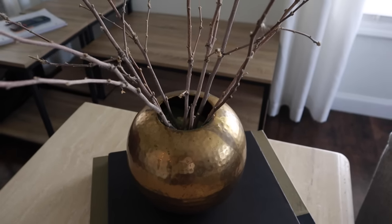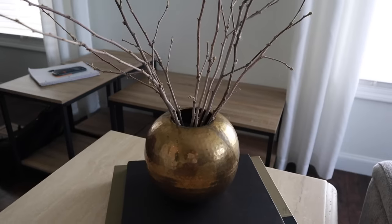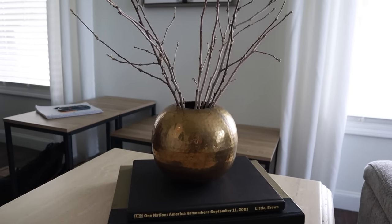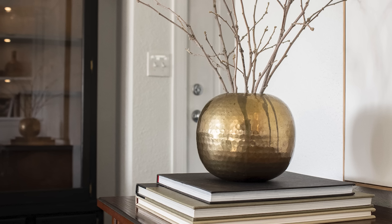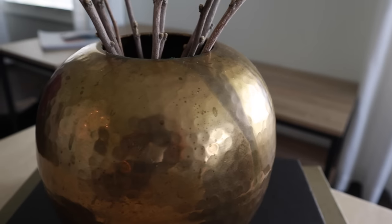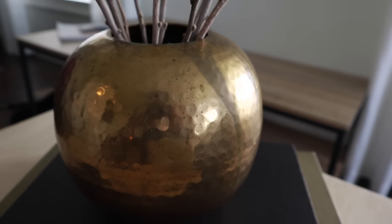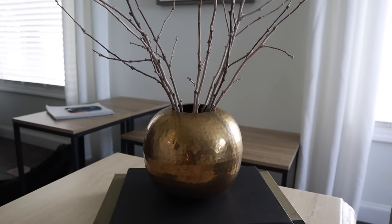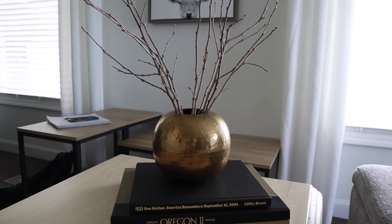Hi, future me here. As I was editing this video I realized I totally forgot to share this vintage brass vase that I found — it's like a sphere. It has a texture with a hammered effect and a patina which I love. I think this piece will work well in so many different spaces. I put some branches on there — let me know what you think about it.